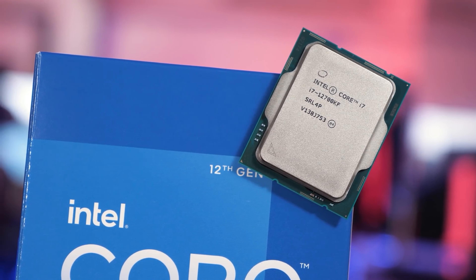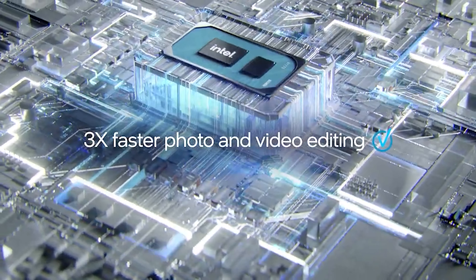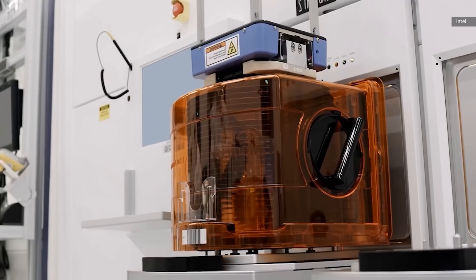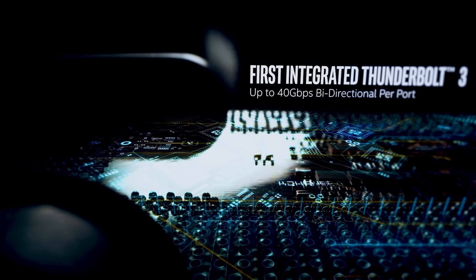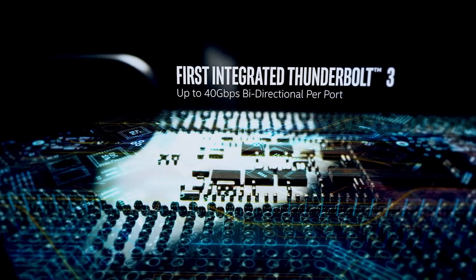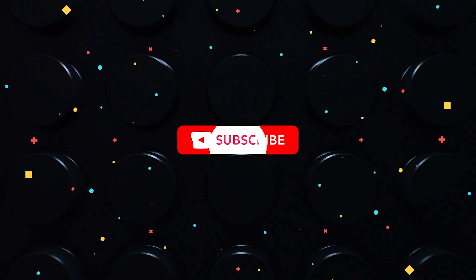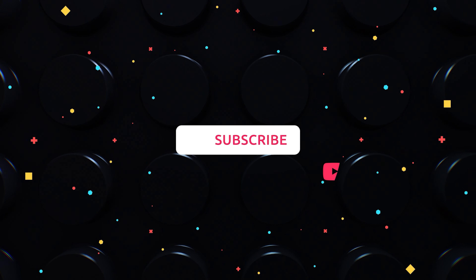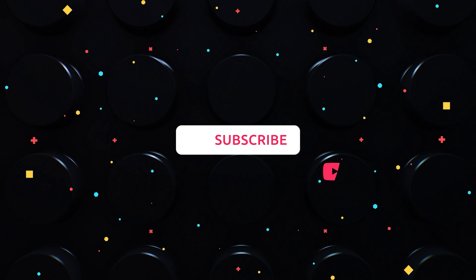With this changing of naming scheme, Intel is also updating its EVO branding. Devices that live up to the required EVO standards will now be referred to as Intel EVO Edition laptops, rather than simply donning an Intel EVO logo. I'll see you next time.